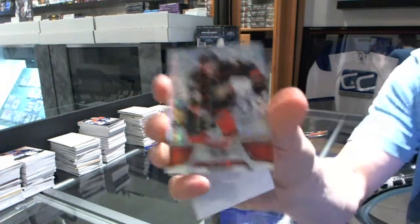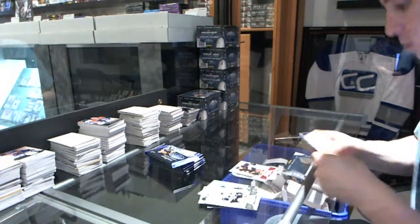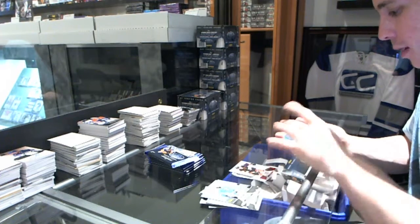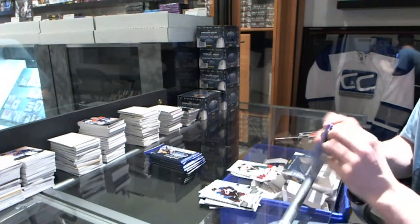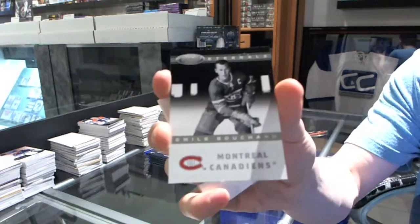Mirror red, number to 199, Corey Perry. Mirror red dual jersey, number to 150, Martin Havillet. Eternals, Butch Bouchard.